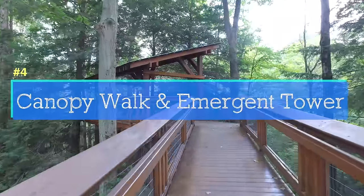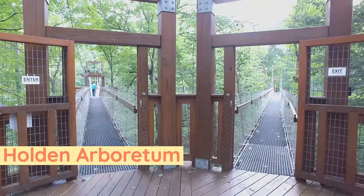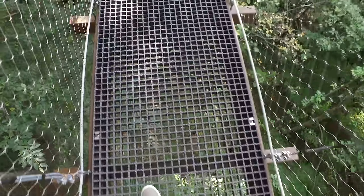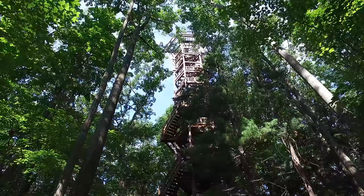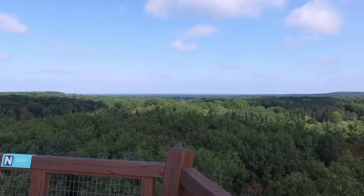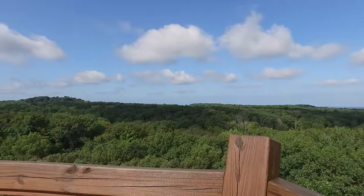Wait till you see the canopy walk and emergent tower at the Holden Arboretum. There's a huge walkway 65 feet above the forest floor that gets you right into the canopy of the trees. Their biggest addition has got to be the emergent tower — it's a stairway that takes you so high you're above all the trees, 120 feet off the ground.